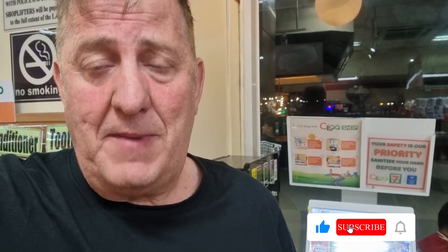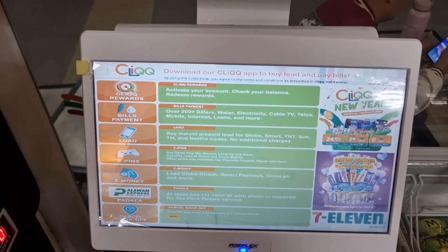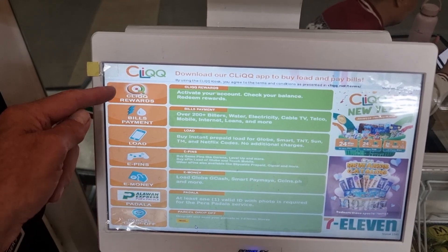You simply go to a 7-Eleven store, find one of these terminals behind me, and key in the information. It will generate a slip which you take to the counter, pay, and your data is automatically loaded onto your phone after payment is made. Let's have a look at how that works.